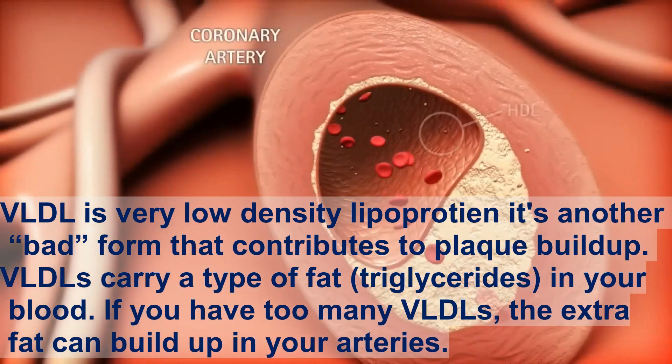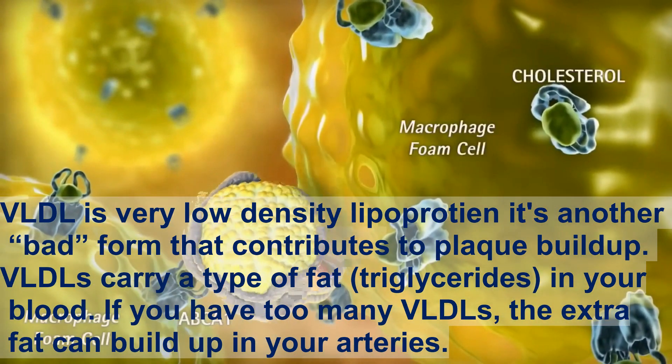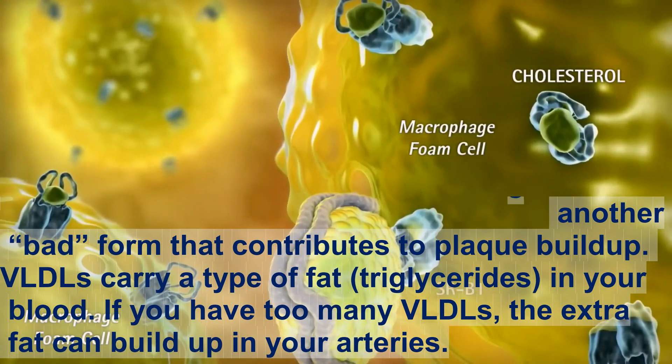VLDL, or very low-density lipoprotein, is another bad form that contributes to plaque buildup. VLDLs carry a type of fat, triglycerides, in your blood. If you have too many VLDLs, the extra fat can build up in your arteries.